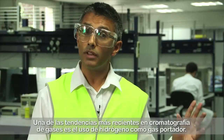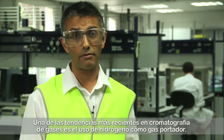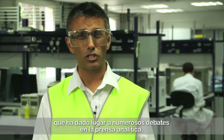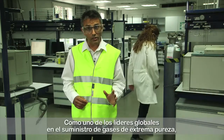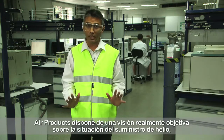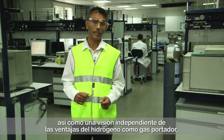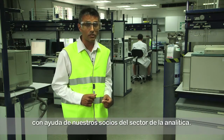A trend we've seen recently in gas chromatography is the use of hydrogen as a carrier gas. There have been some concerns regarding the long-term availability of helium which has led to much discussion in the analytical press. As one of the global leaders in the supply of ultra-high purity gases, Air Products can give a truly informed view of the helium supply situation as well as an independent view of gas chromatography using hydrogen as a carrier gas, with the support of our partners in the analytical segment.